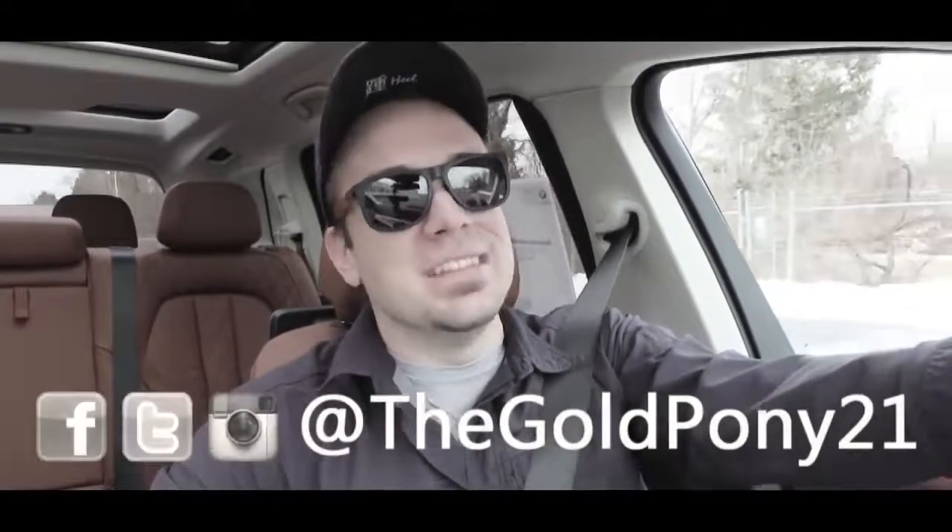That is about it for this one. Thank you so much for watching. Be sure to like the video and subscribe, and feel free to follow me on social media. See you in the next video — stay gold.